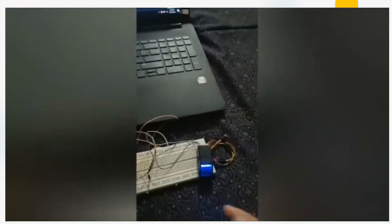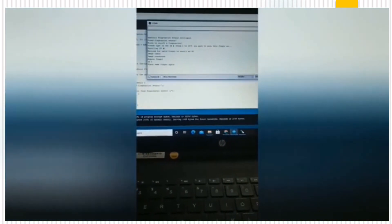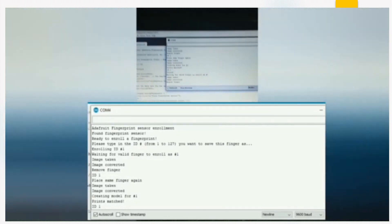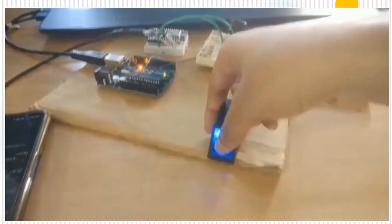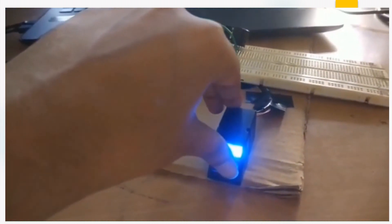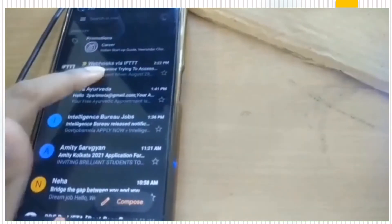This is the enrollment of the fingerprint — we are storing our fingerprint. The image of the fingerprint has been taken, and we need to put the finger again to confirm. Here it is matched. This is the checking of the enrolled fingerprint — we put the same finger and it matches. This is the alert system: it waits for a valid fingerprint. With the stored fingerprint, you can access the bag. If the fingerprint is invalid, it shows that the fingerprint is not valid, the buzzer beeps, and we get a notification through mail with the date and time.